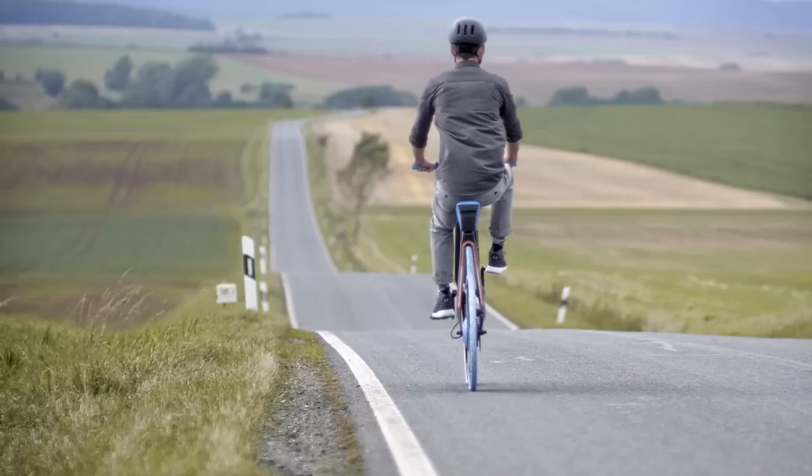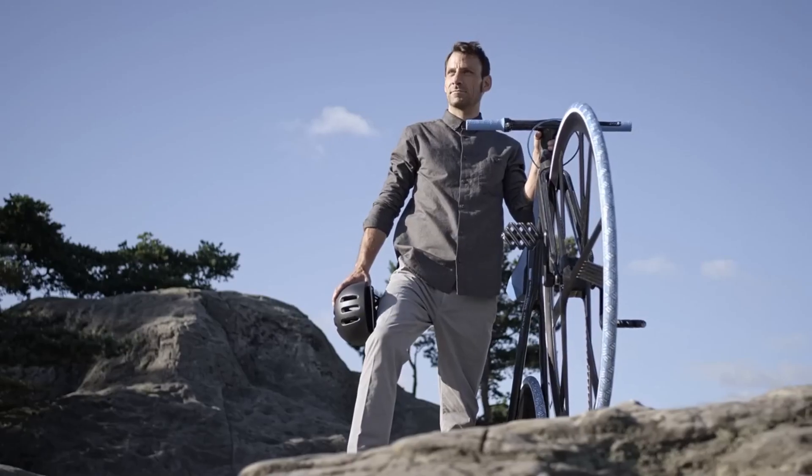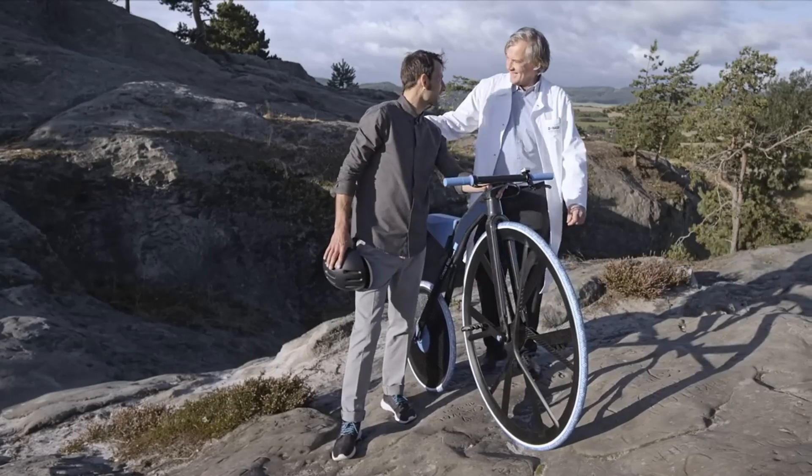Using 24 cutting-edge materials from BASF's product line, Concept 1865 is more than simply a bicycle — it's an experiment in connecting the past and future.